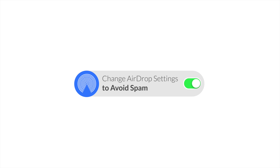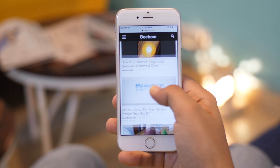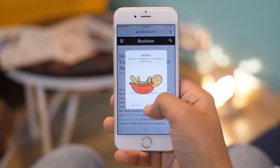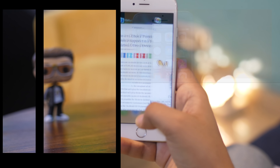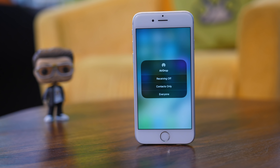AirDrop on iOS has a big problem. Since it is set to everyone by default, anyone with an iOS device or a Mac can send images to you. The iPhone will still display a prompt to accept or decline, but it can get weird in public places where people can send strange images and spam you. You can simply swipe up to open the control center and tap on AirDrop. Select Contacts Only, so only your contacts will be able to discover your phone on AirDrop and send files or images to you.